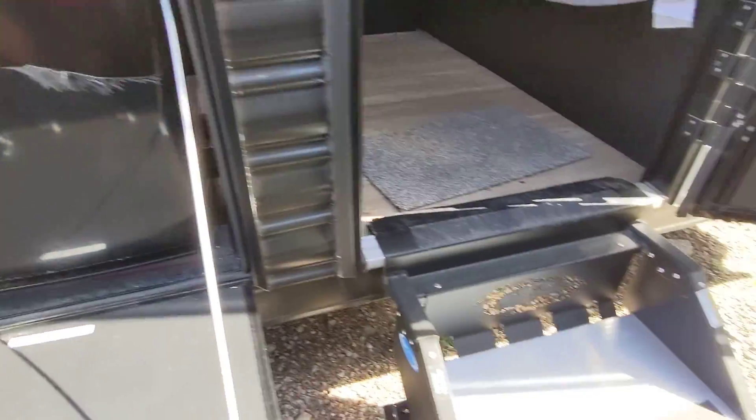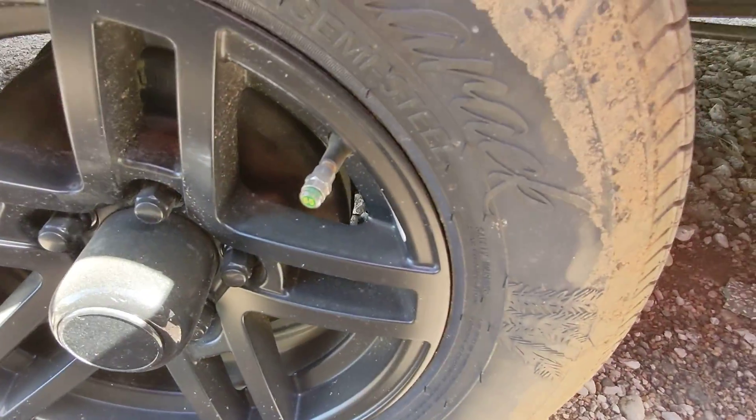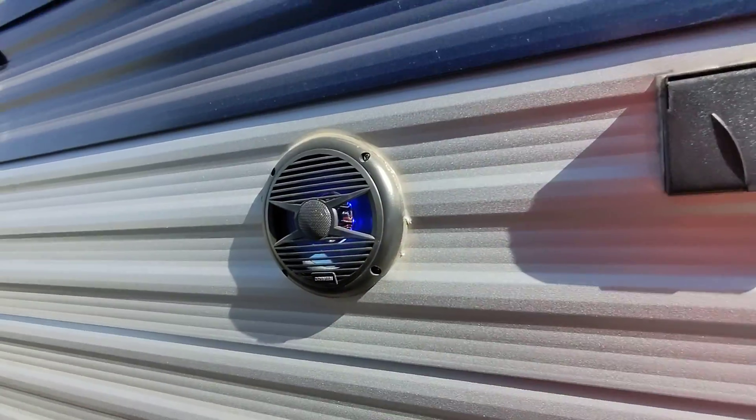It does feature an outdoor fridge, upgraded Mor/Ryde step above steps, upgraded wheels, and tire pressure monitors — as long as that cap is green, you're good to go. Big electric awning with blue LED lights that match the marine grade speakers out here.